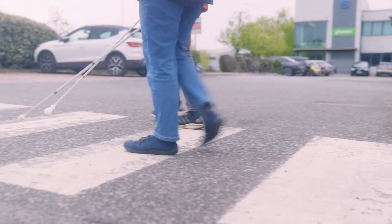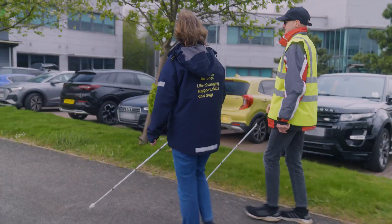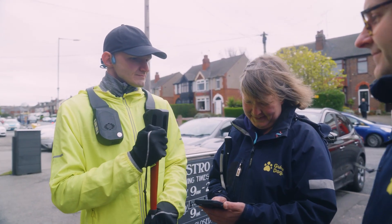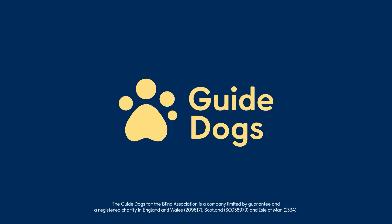Peter and Naomi use wearable technology, with a long cane, to navigate a car park. Naomi: 'Technology is there to support and enhance everything. It's just amazing and unbelievable, all of the changes that have happened and are about to happen as well.' Guide Dogs.